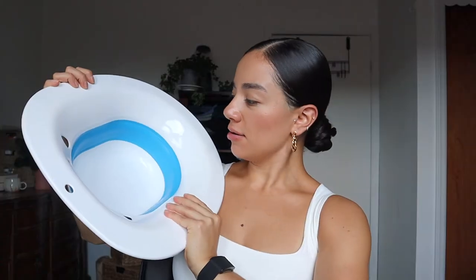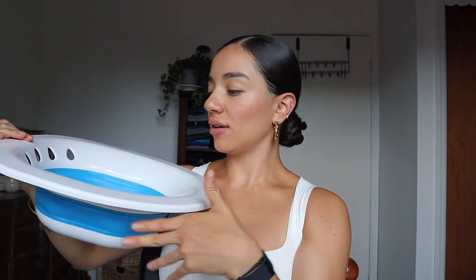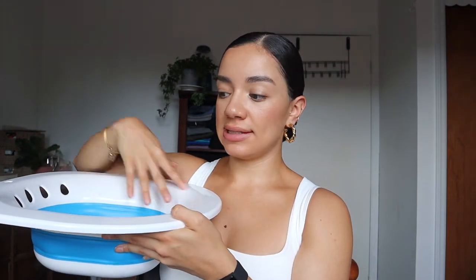This is my sitz bath. I just plop this out, and this right here is where the water goes. You put this on your toilet, and then the steam is going to come up from here, and then this is where you would sit. Really be careful where you're putting the boiling water. I would suggest only boiling water because over time the water is going to get cold, so you can really optimize using the boiling water.